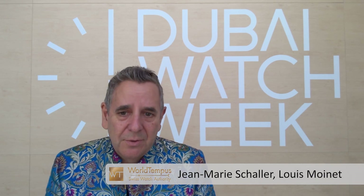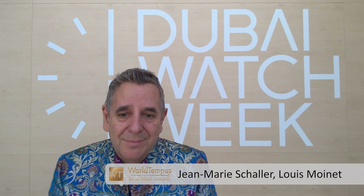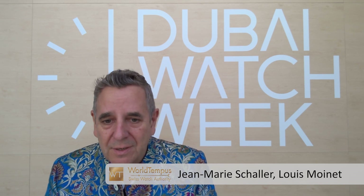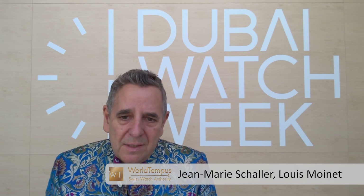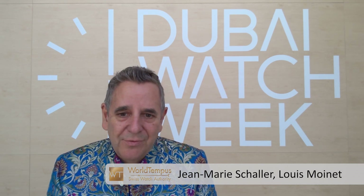Thank you, Susan. Very happy to meet with you today from Dubai. This show is exceptional, I must say, from a quality point of view but also from a quantity point of view. It's quite obvious that the public wants to go out, and we have shared so many good moments with collectors and passionate people. It has been an uninterrupted flow of visitors during Dubai Watch Week. The best surprise is that we have released a new product called Astronef — a limited edition of eight pieces.